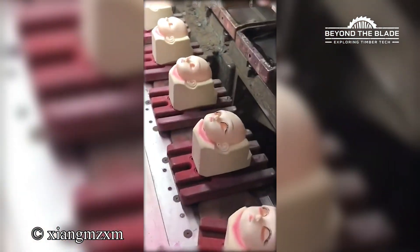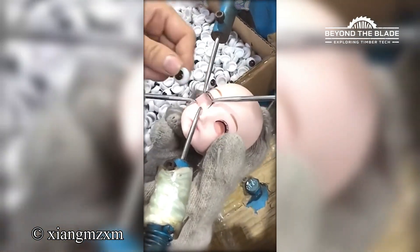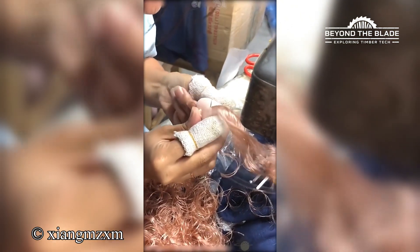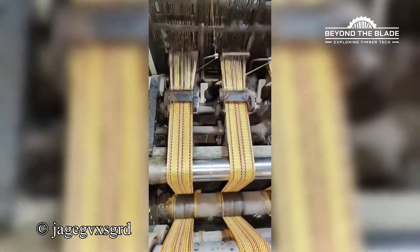Creepy or cool? You decide. But that hair stitching is oddly hypnotic. When your strap production is so fast, even the conveyor belt is getting dizzy.